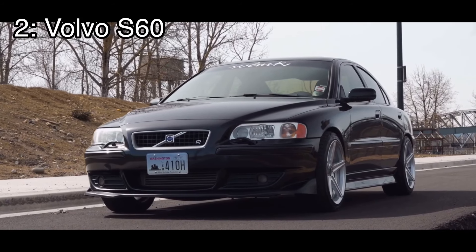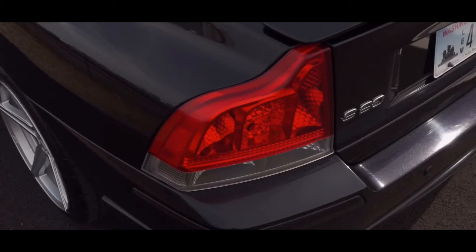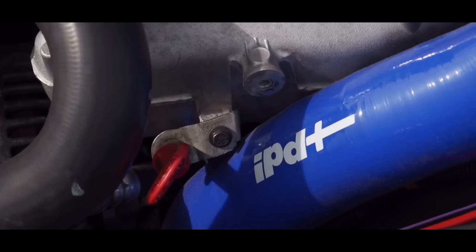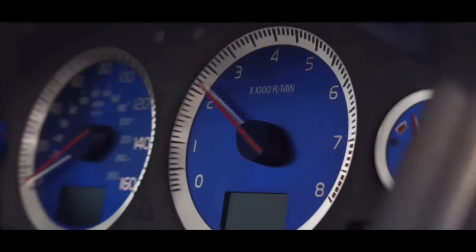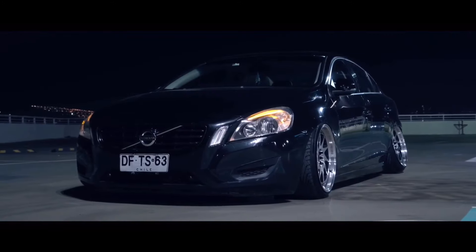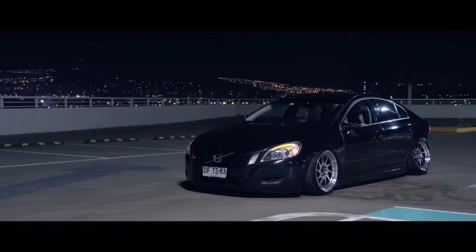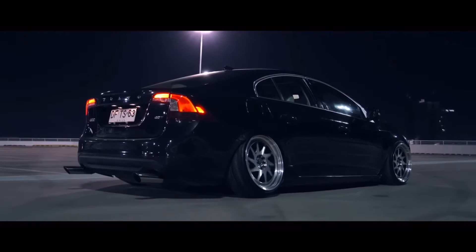Number two is the Volvo S60, coming with a 2.4 liter inline five or a 2.5 liter inline five turbocharged engine — the 2.5 liter turbo is the one we're talking about, which came with 300 horsepower sitting on top of an all-wheel drive platform. That easily makes this the fastest car on this list and the best bang for your buck — all-wheel drive, 300 horsepower, factory turbo for under two thousand dollars. The ones under two thousand will have extremely high miles, but it can be found. I highly encourage you not to get one if you're not mechanically inclined, as the community is small and Volvo parts aren't everywhere.